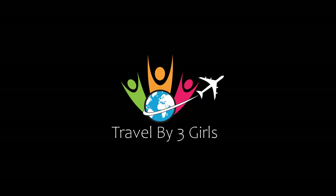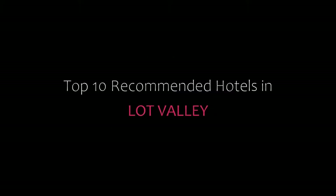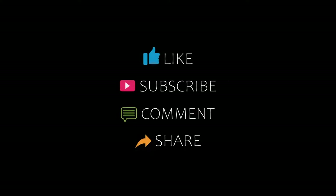Hello friends, welcome back to my channel. You are watching top 10. Subscribe to my channel and don't forget to like, share, and comment. Let's start the video.